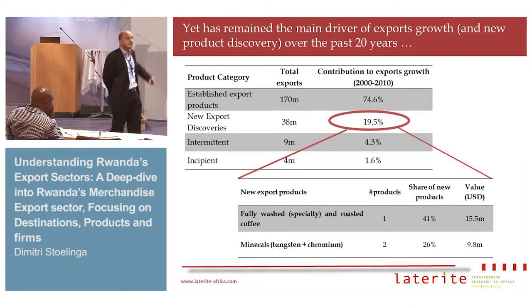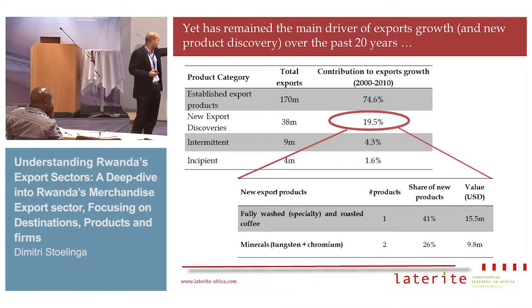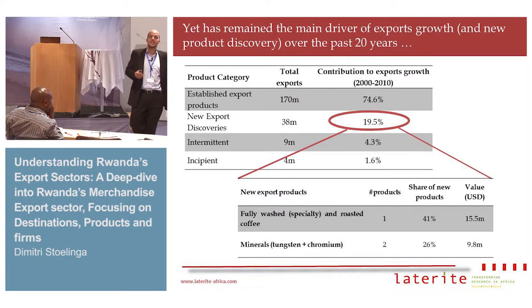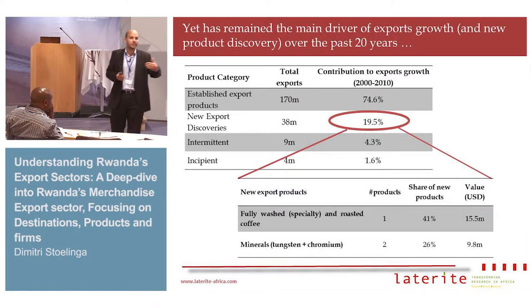Not only that, but they've been the main driver of export growth recently. Established product exports — old products — account for 75% of export growth between 2000 and 2010. Out of new export discoveries, which account for 20% of growth, 60% are also commodity products. Three products alone — fully washed coffee, or speciality coffee, and two mineral products, tungsten and chromium — account for 60% of new product exports between 2000 and 2010.